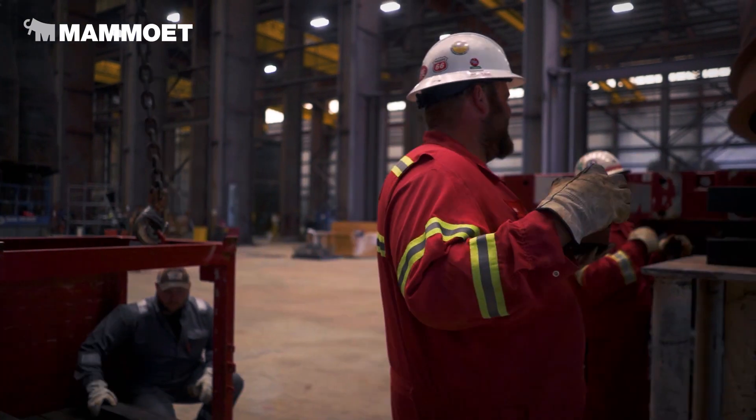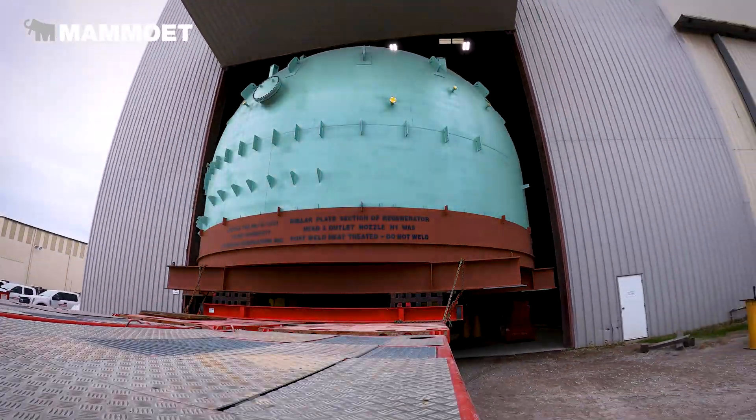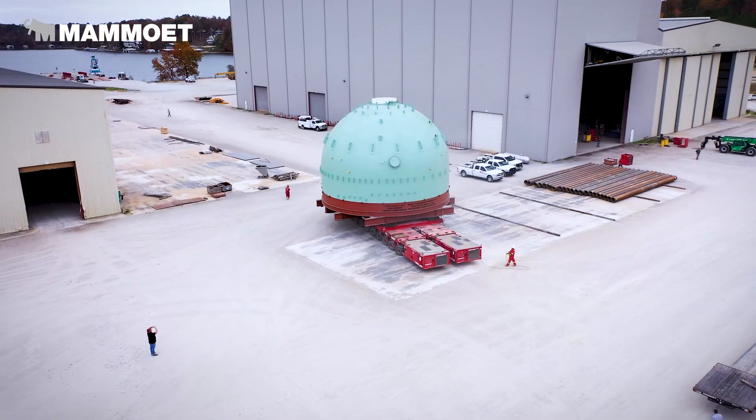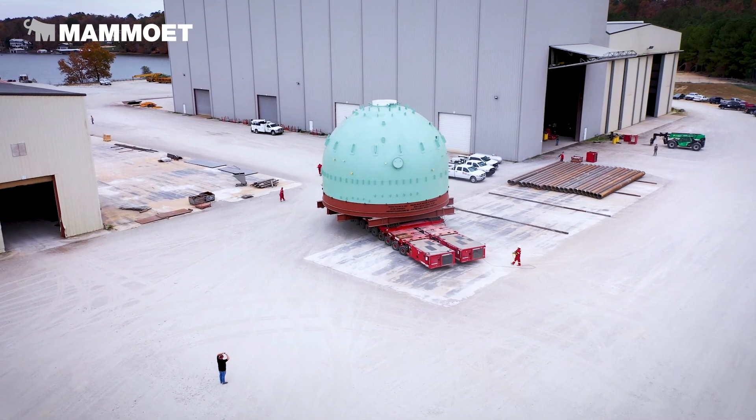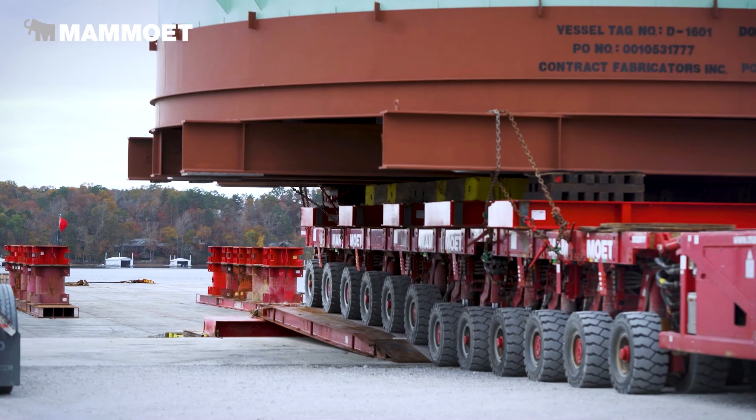One thing we're doing here is we're jacking it up with the trailers — we have to have seven feet of clearance. We're going to exit the building, go around the back side of the building, take it down to the dock where we have a barge prepared, and load it on the barge across some 25-foot ramps.